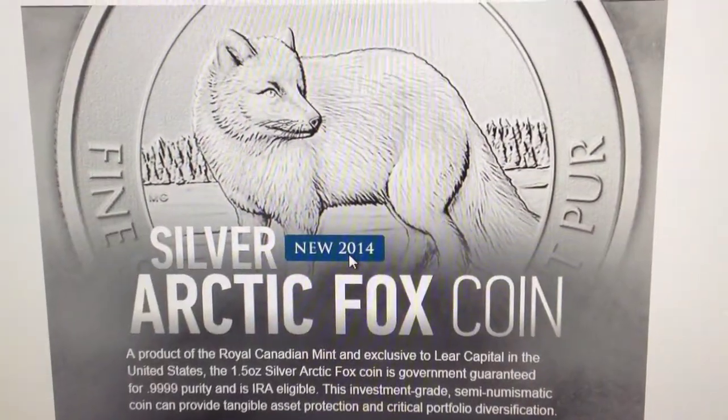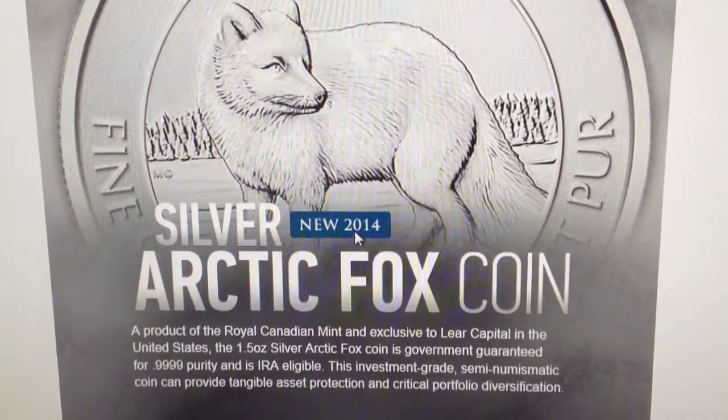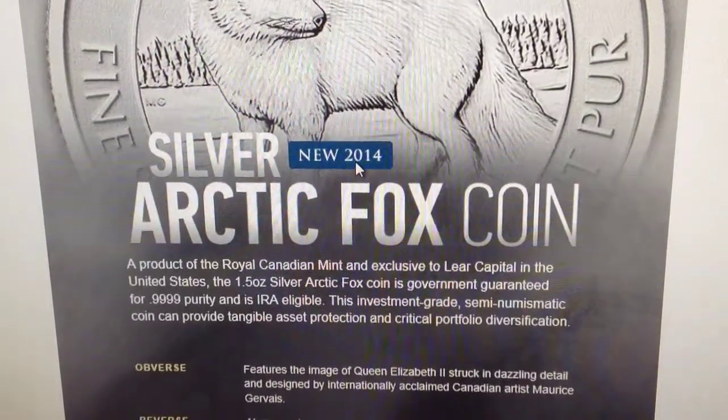Hello YouTube, SalivateMental here showcasing for the first time on YouTube the new 2014 1.5 ounce coin from the Canadian Mint. This is the Silver Arctic Fox coin.